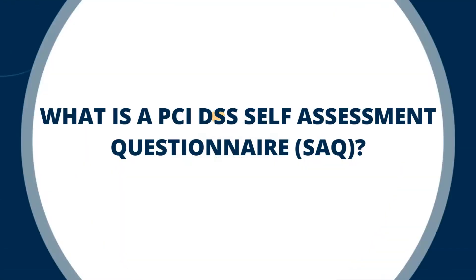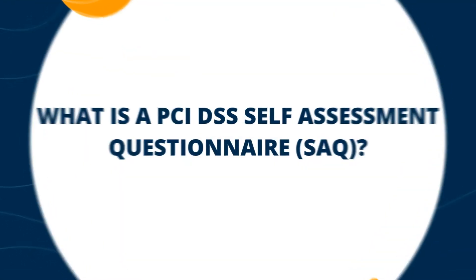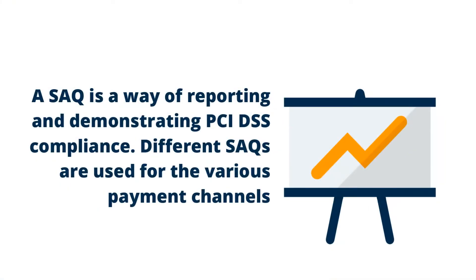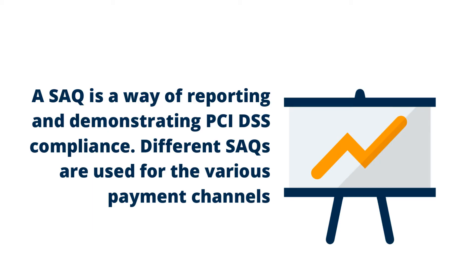What is a PCI DSS self-assessment questionnaire or SAQ? A self-assessment questionnaire, or SAQ, is a way of reporting and demonstrating compliance to the PCI DSS. As there are a number of different ways an entity can accept and process card payments, the PCI Security Standards Council has developed different SAQs for different payment channels.